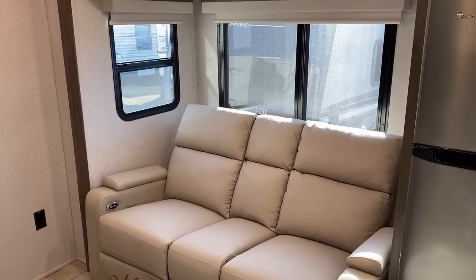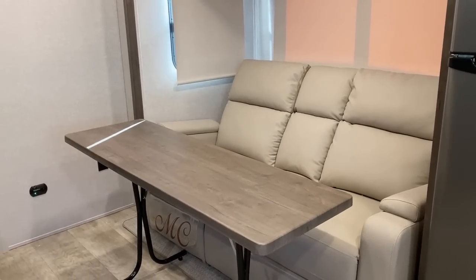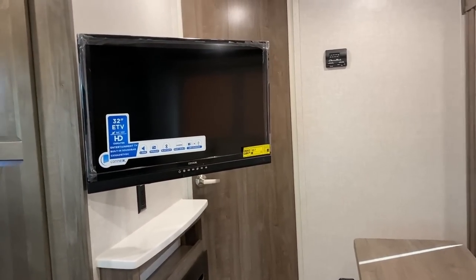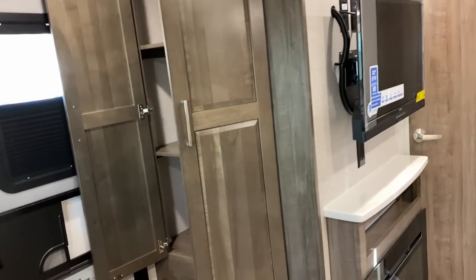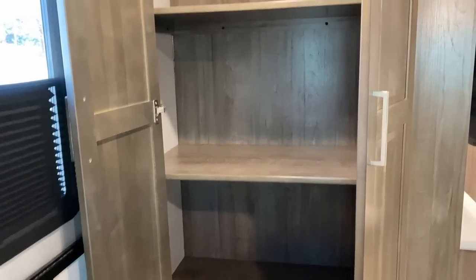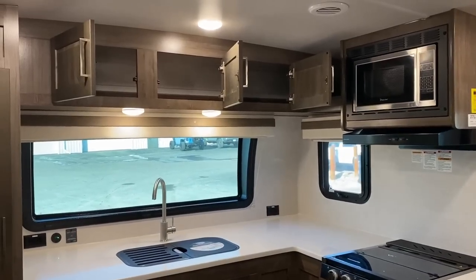You have a choice between several different seating configurations. This theater seating is my personal preference for showing you all the different functions and storage. Keep in mind you have a fold-away armrest and a table that comes with either the hide-a-bed or theater seat sofa options, so you do have a place to eat in here. You can also float that table outside, or option this with a U-dinette.